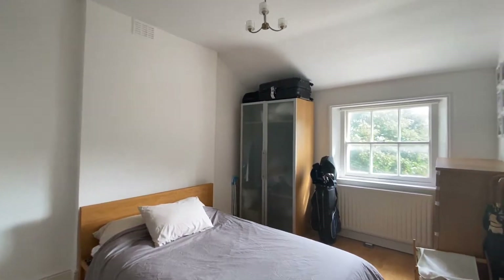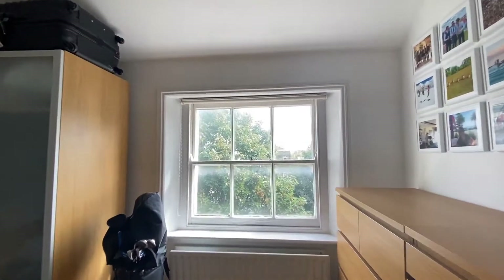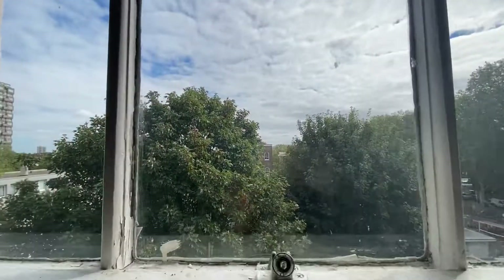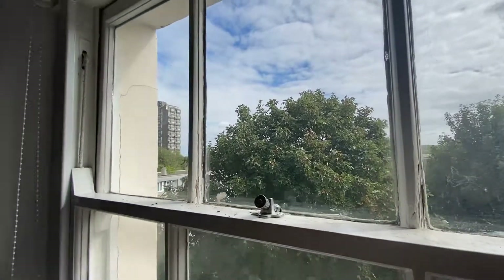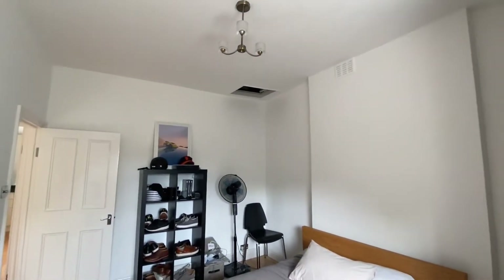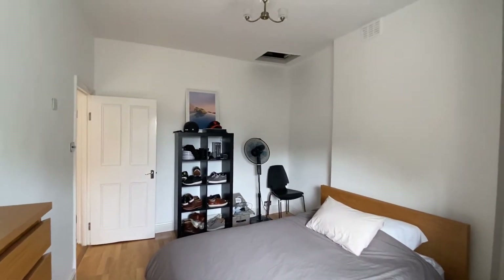Going back down this hallway, here is the main bedroom — again a really great size. That is the one thing I would say about Albert Square: it's super quiet, it's private, and it's so green. You wouldn't imagine you're about an eight minute walk away from Oval, maybe a ten minute walk away from Vauxhall and Stockwell, yet you've just got loads of greenery and trees around you.